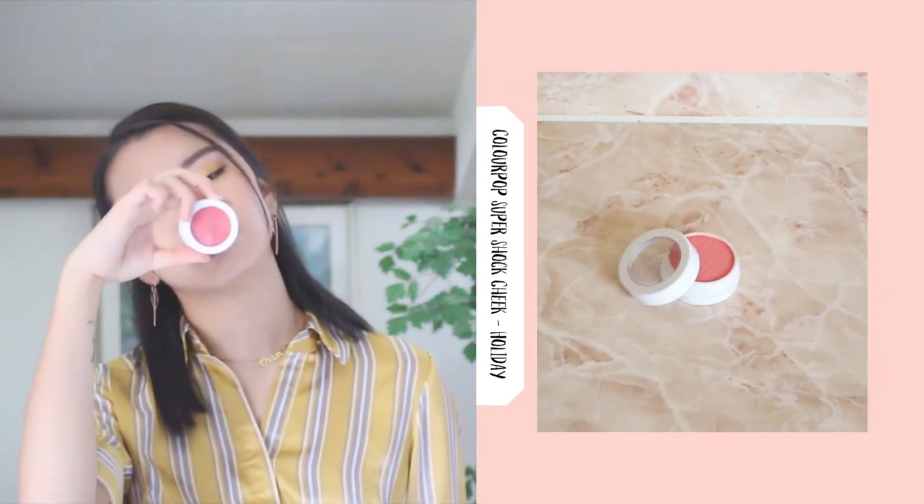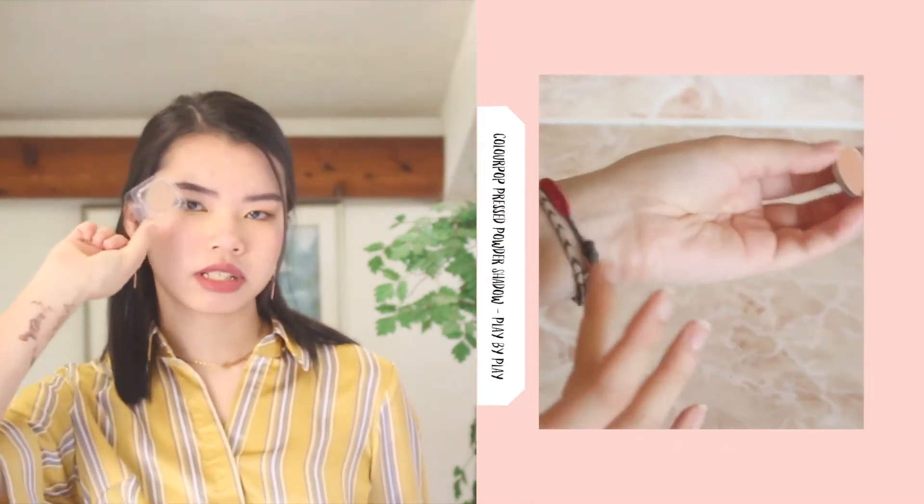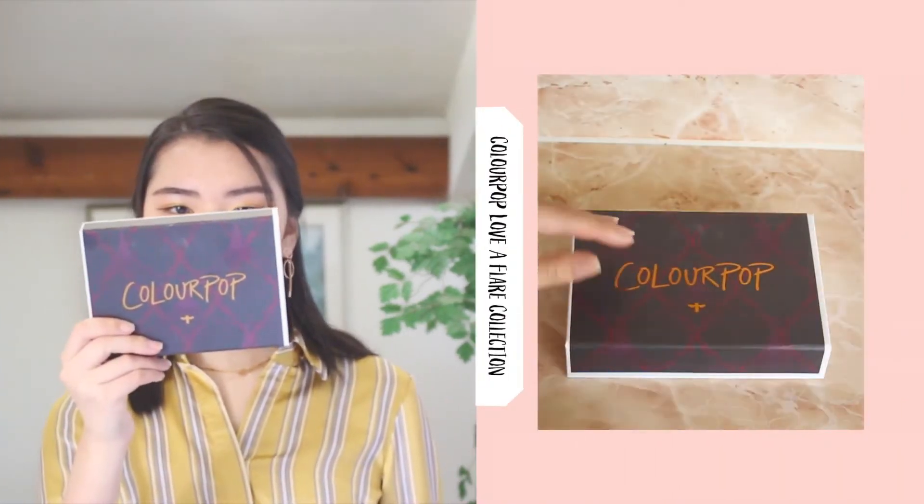This one is the ColourPop Super Shock Cheek in Holiday — very beautiful, and I'm wearing it on my cheeks right now. I don't love it; it's like an all-time hard blush for me. I never really wanted to love the very bright colors, but on your cheeks it just looks so subtle, very fresh and young. I also got a pressed powder — this is in Play by Play — and it's very pigmented, beautiful shimmer.